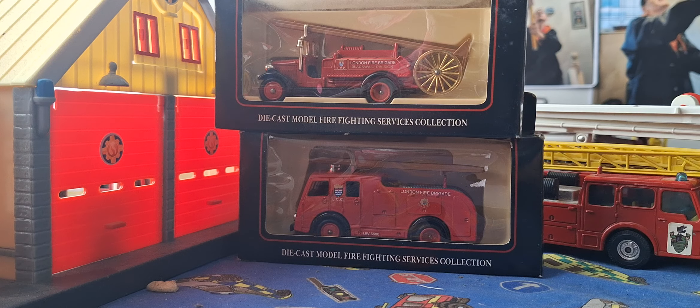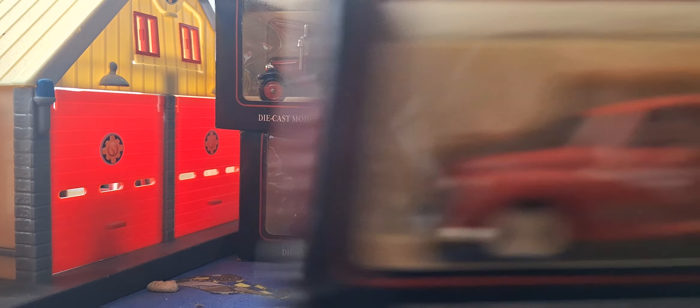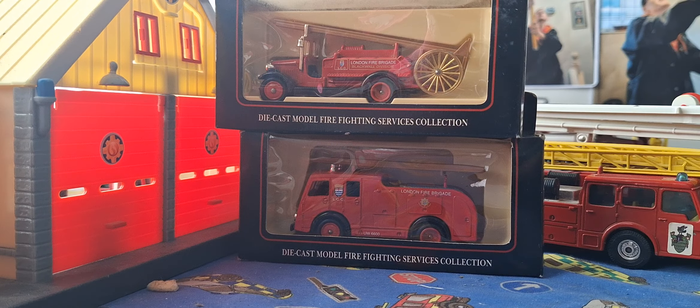Then we have this Morris Minor Station Wagon Fire Prevention Officer, Blackwall Division.